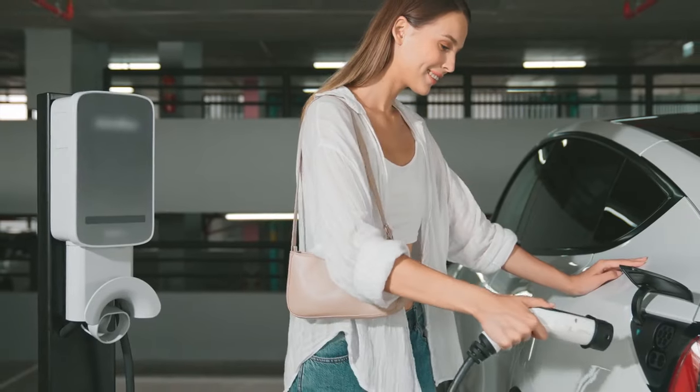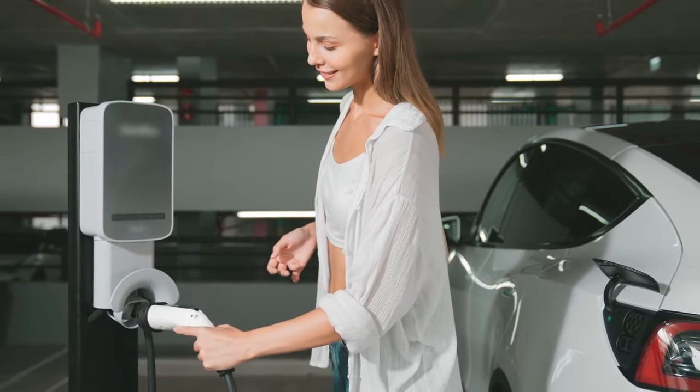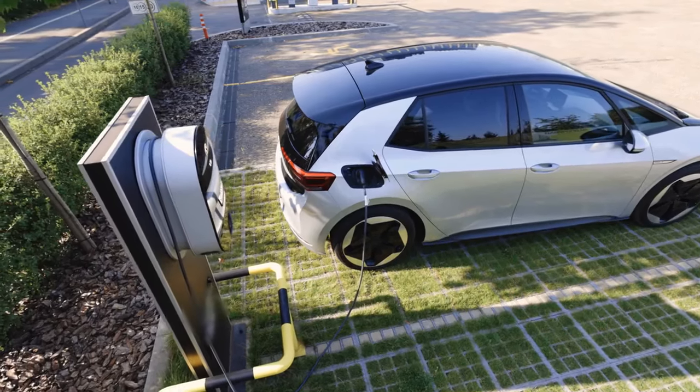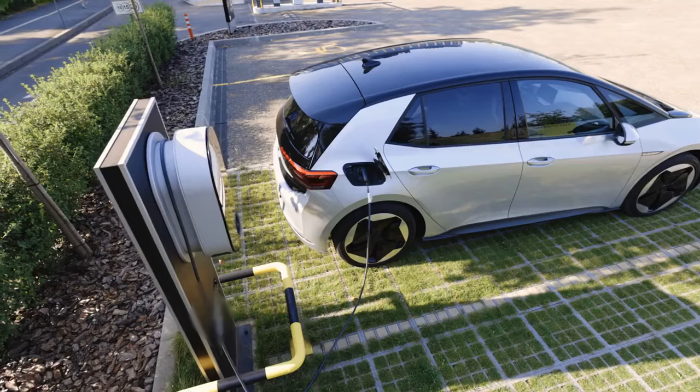While lithium-air batteries are still in the experimental phase, the potential benefits are too great to ignore. If successful, this technology could revolutionize the electric vehicle industry and make long-distance driving a reality for millions of people.